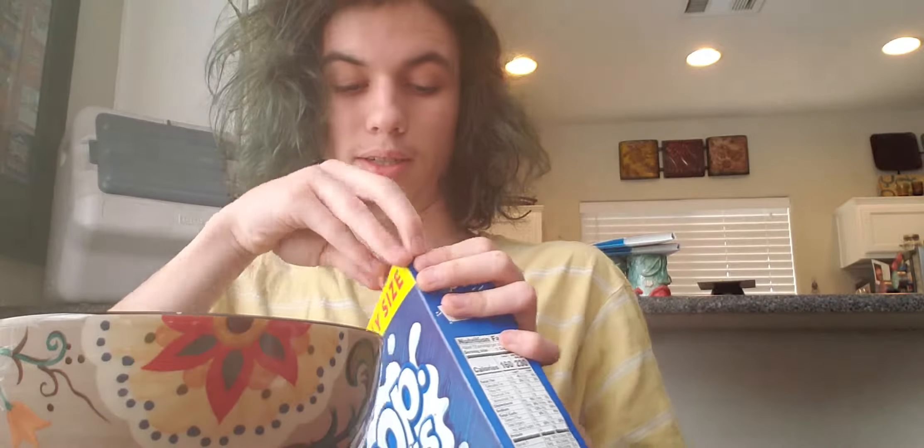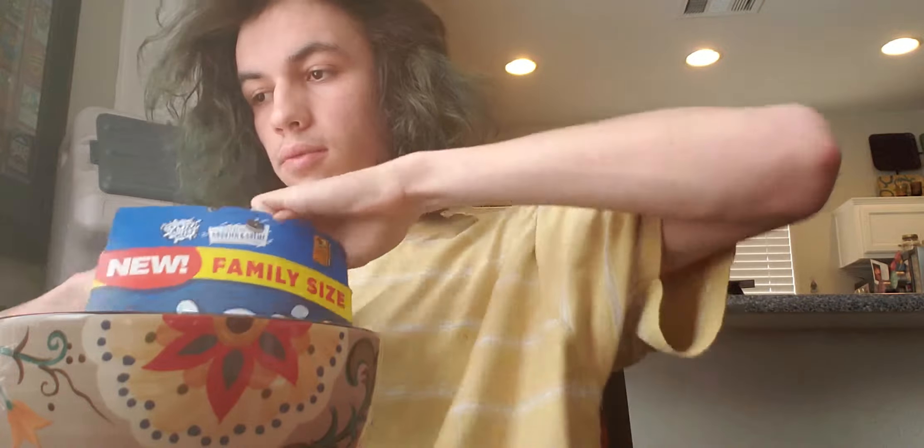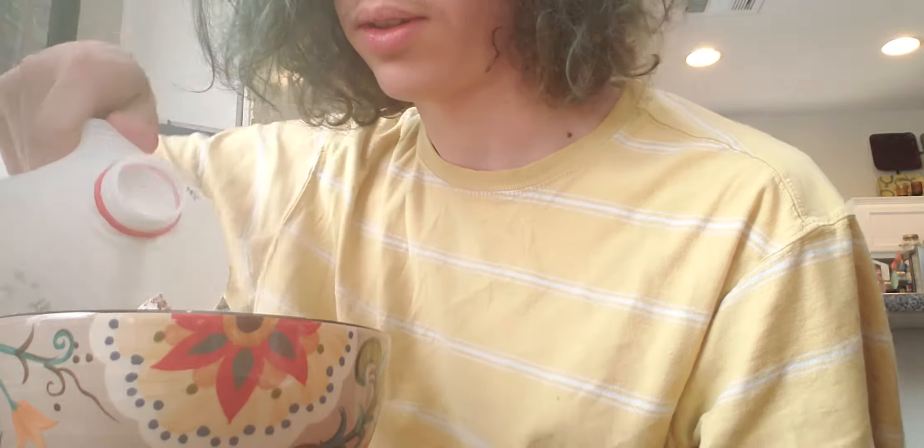Let's open this up. I'm really hungry — I haven't eaten anything all day. It smells delicious, it smells like Oreos. They look pretty good, not gonna lie. I'm using whole milk, for those of you curious. Aesthetics are pretty pleasing — they look pretty good. Let's just jump right into this.